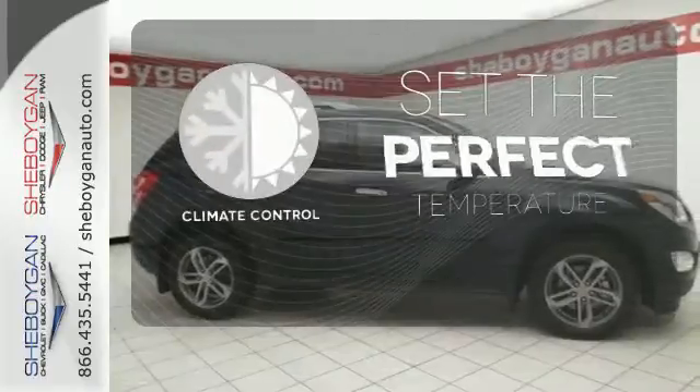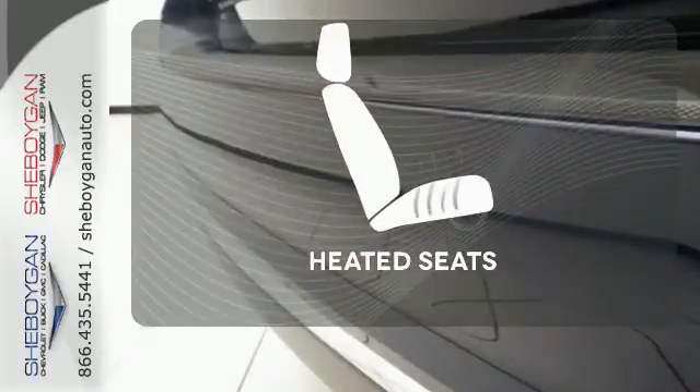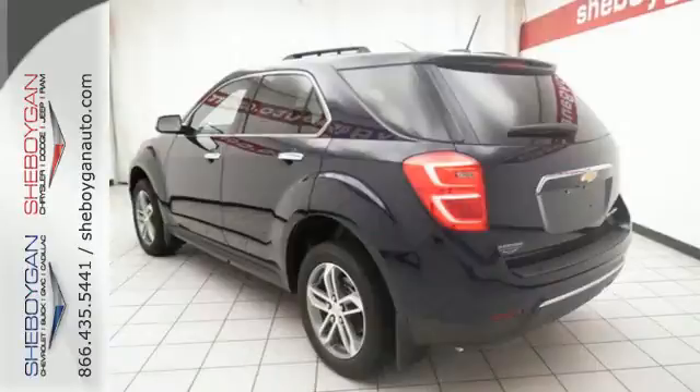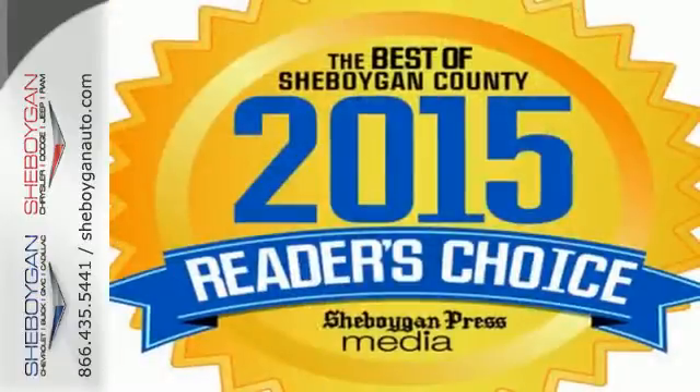The climate control lets you set the temperature exactly where you want it. Wrap yourself in the comfort of heated seats. This Equinox is roomy enough to handle your busy life with plenty of style to impress.